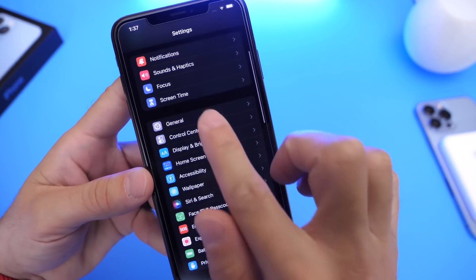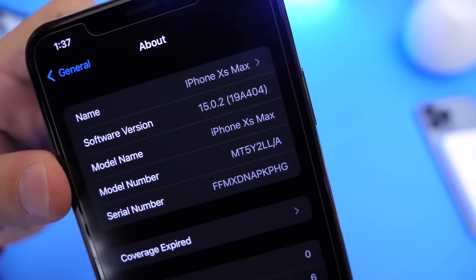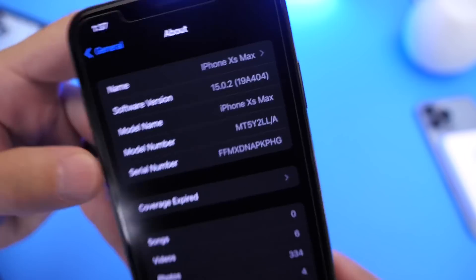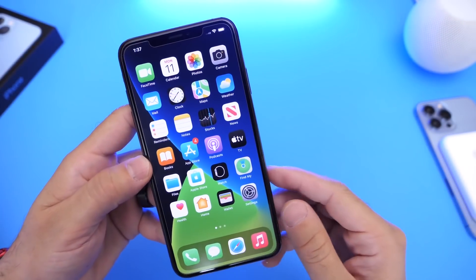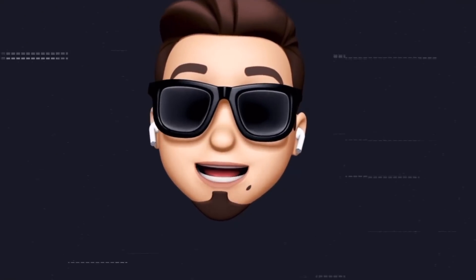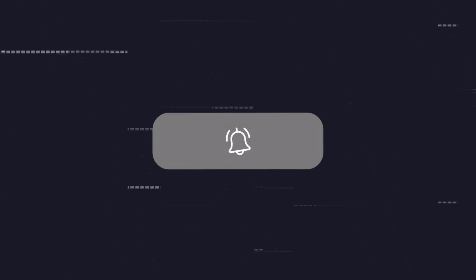Let's take a quick look at the build number before we start talking about some of the latest improvements. The build number is going to be 19A404, and that's the latest build number for iOS 15.0.2. If you'd like to stay up to date with the latest iOS news and updates, don't forget to subscribe and turn on notifications so you don't miss another episode.